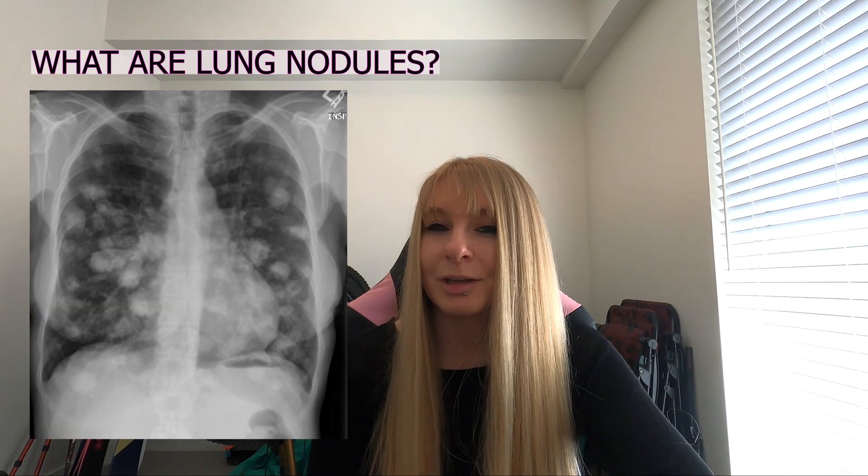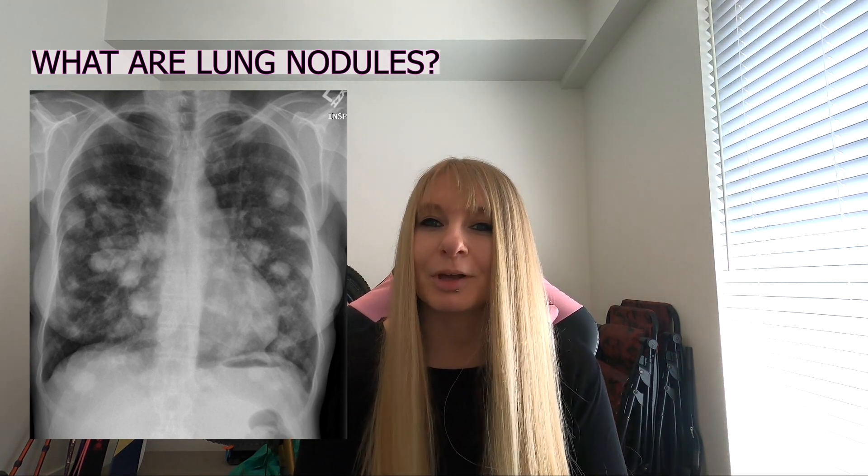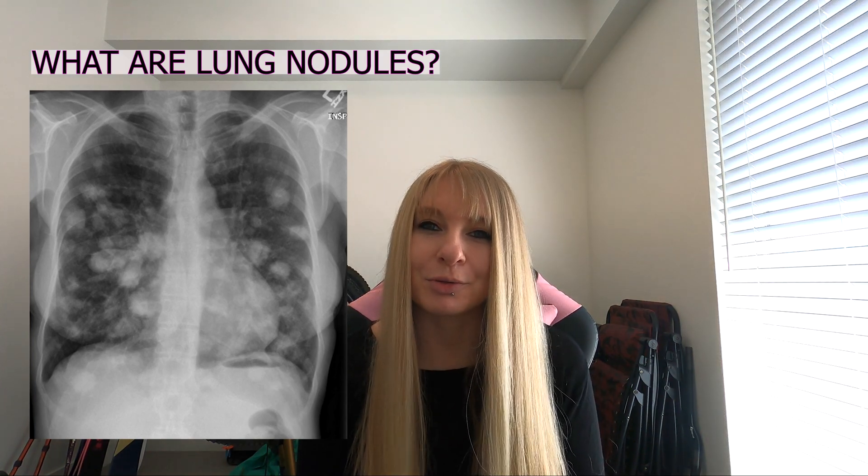So you can see what they look like, I found an image of an x-ray online of a case that has multiple pulmonary nodules — this is what they look like when they show up on an x-ray. I've also put some links in the description below so you can read more about pulmonary nodules.